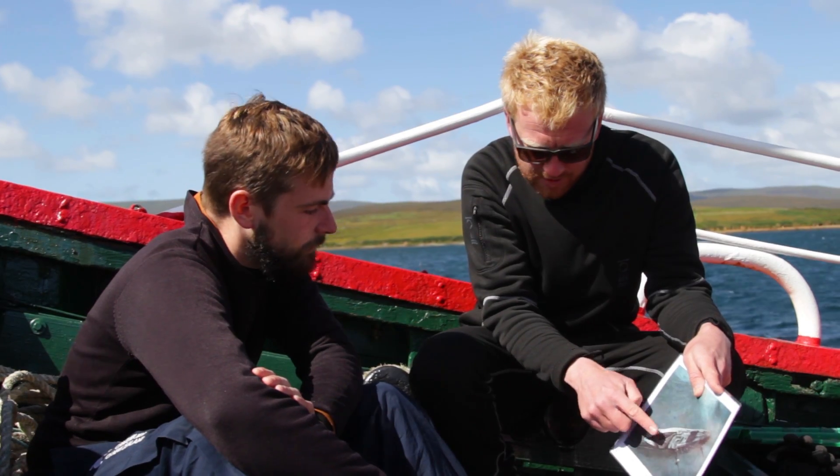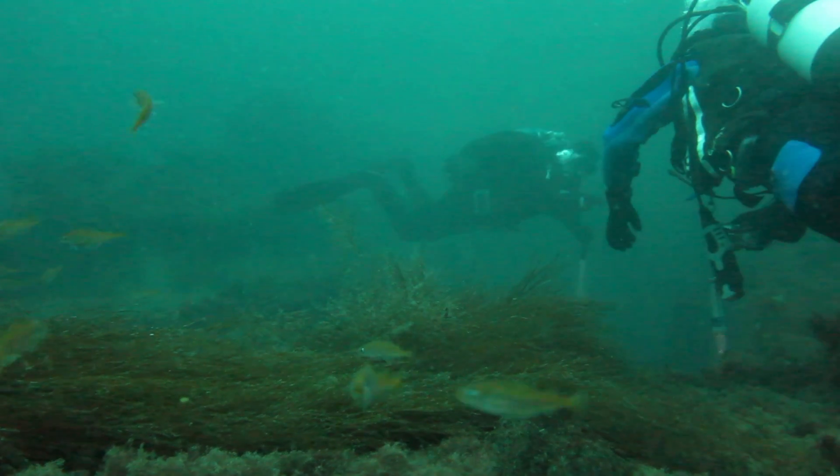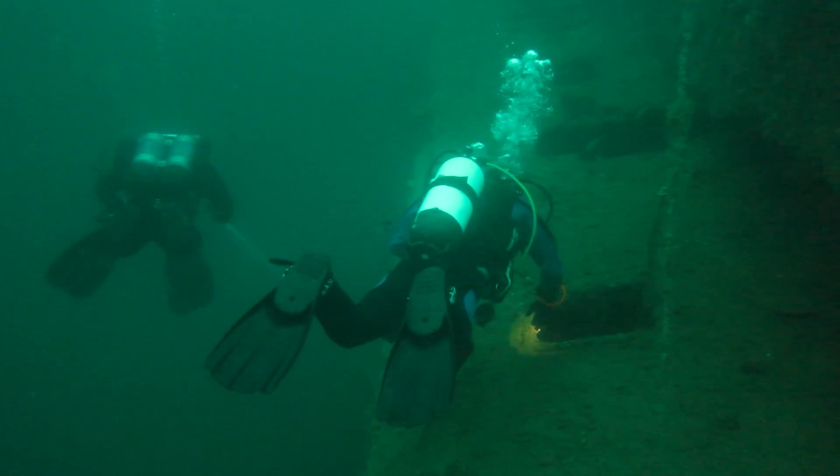We do dives at the shallow Churchill barrier block ships. We do the Flow. It's fantastic diving — it's absolutely world class.